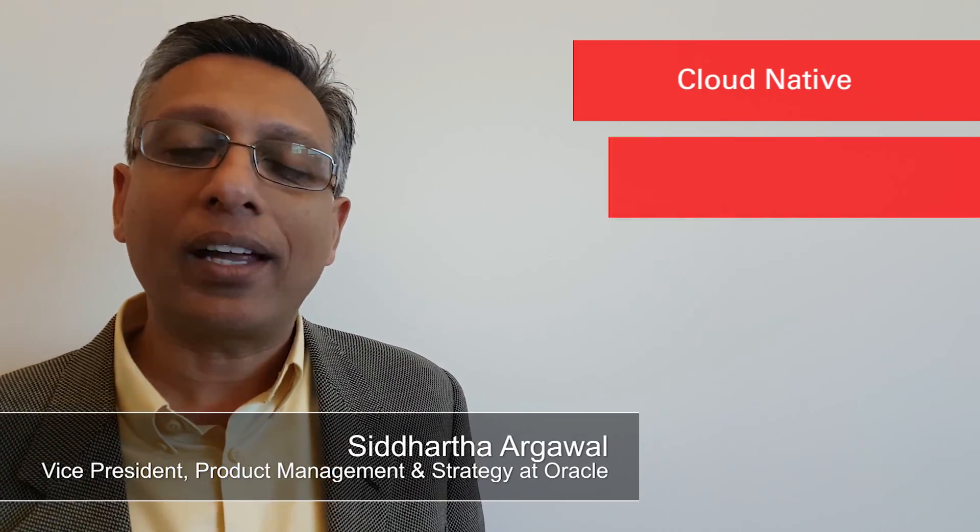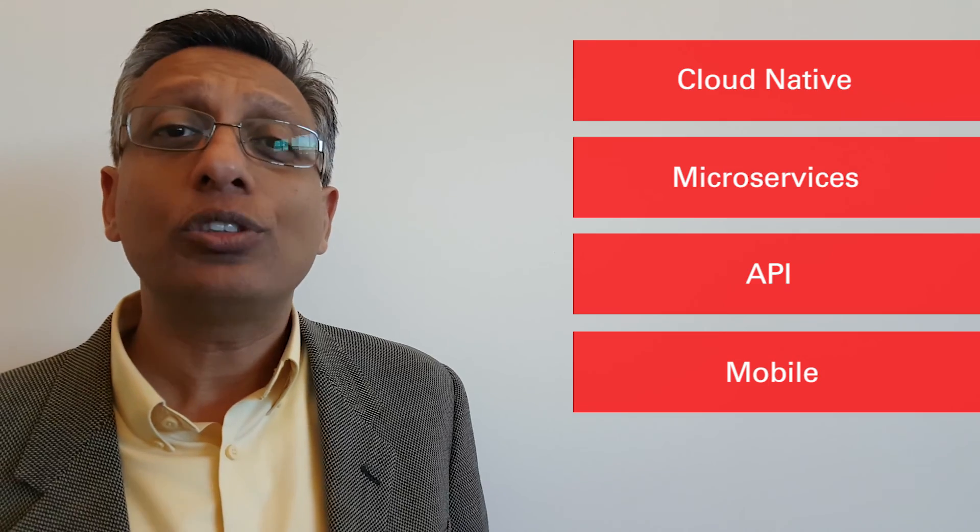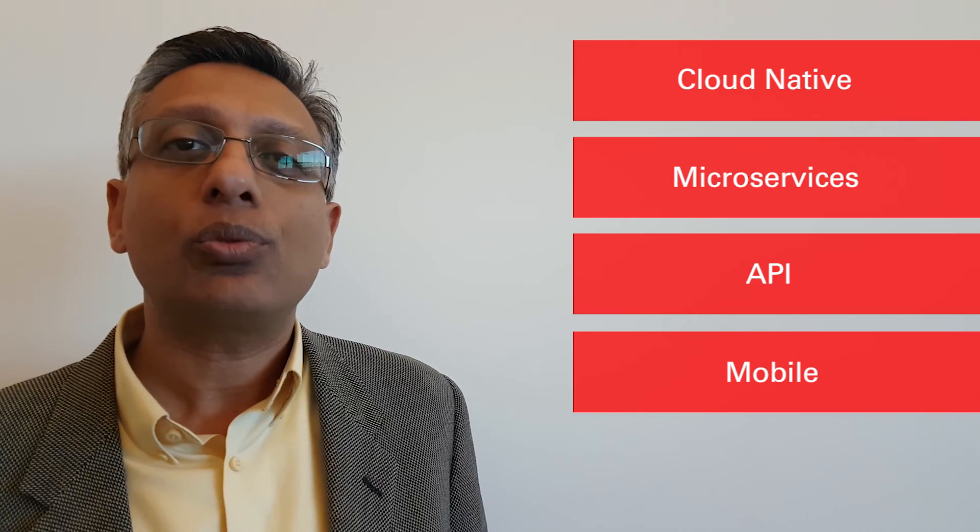Developers now building applications — they're building cloud-native applications, microservices-based applications, API-based applications, mobile-first applications, and using containers, microservices, etc. That is where we want them to understand how our Oracle Cloud Platform is open, modern, and easy.